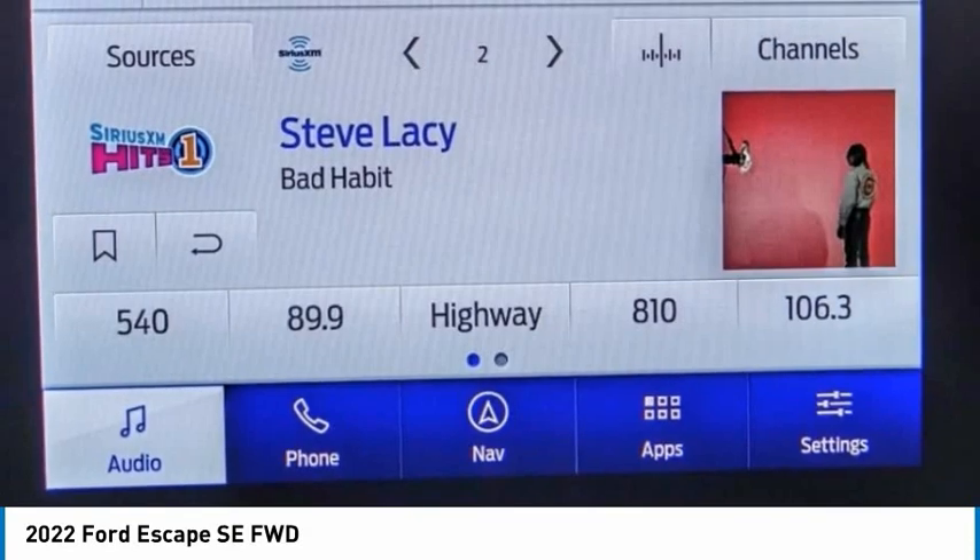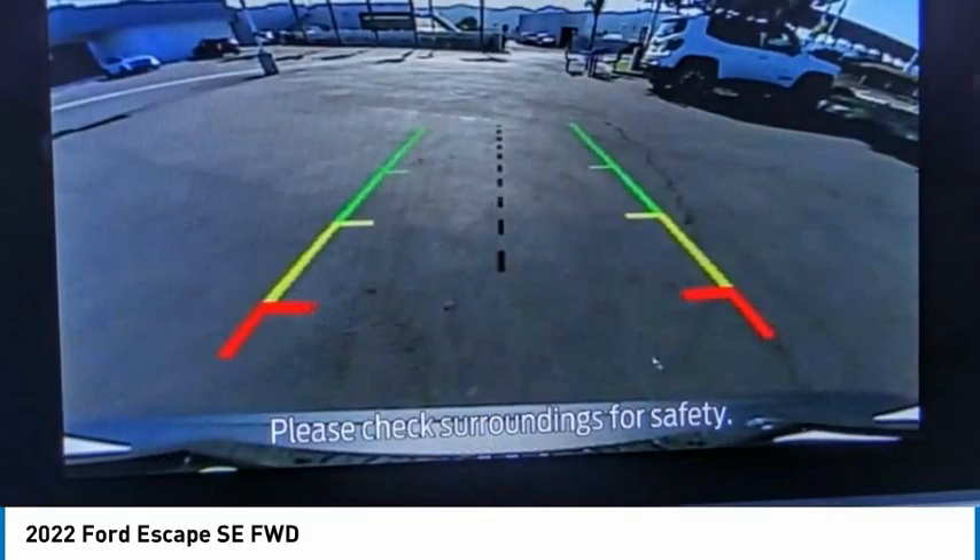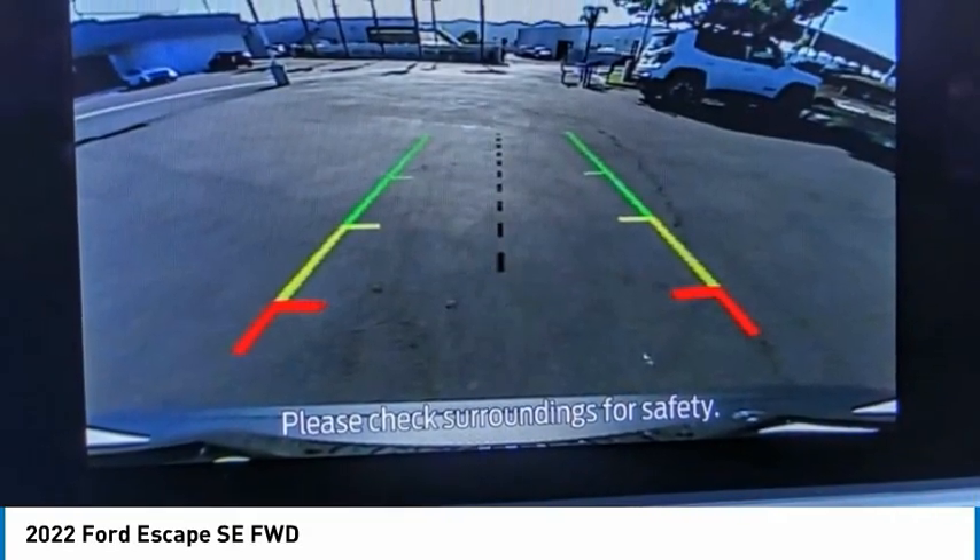Speed control, four-wheel disc brakes, rear window defroster, rear window wiper. Come take a test drive today.